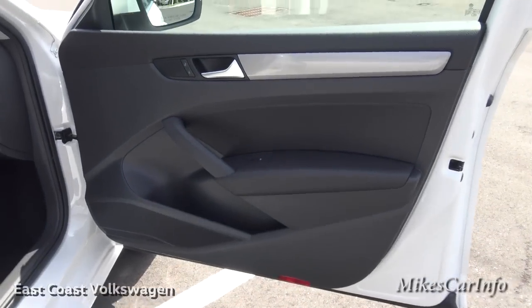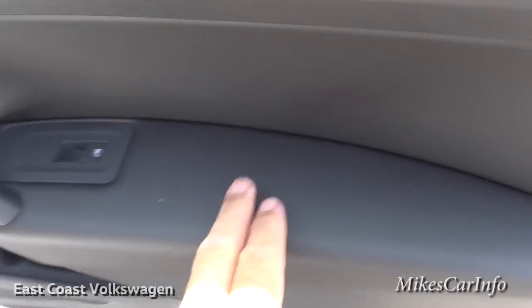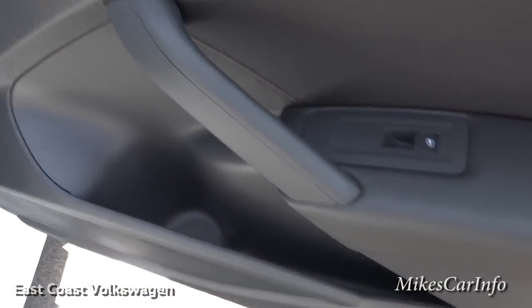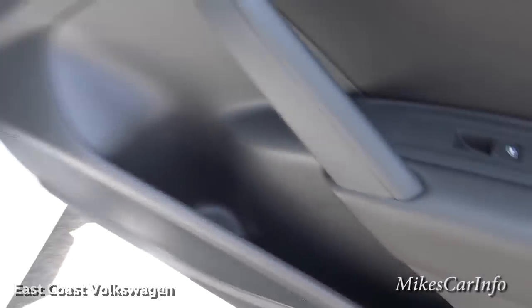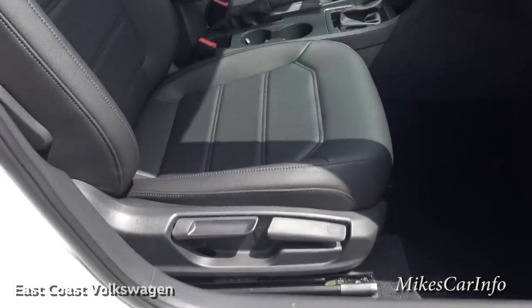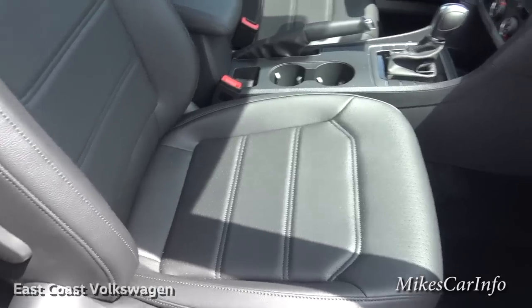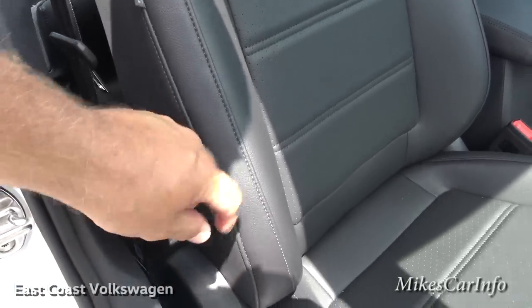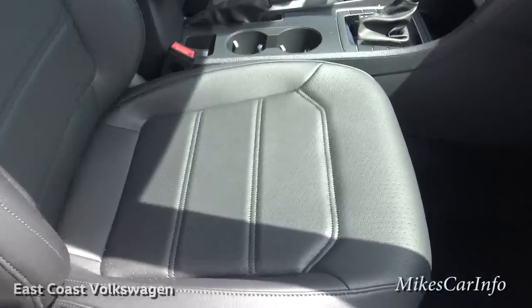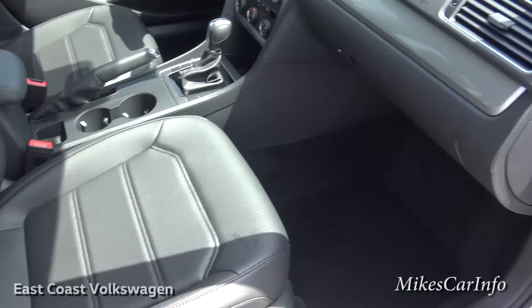Here's the inside of the passenger door - pretty much everything's black except for a metallic accent at the top. There are soft-to-the-touch surfaces here and hard plastic everywhere else. You have your power window controls, a bottle holder, and some storage space. Here are the manual adjustments on the leatherette seats - so that's maybe a combination of synthetic and real leather, or maybe all synthetic. It does have manually adjustable lumbar support, and the seats are perforated, heated leather with stitching - they are very comfortable and have a classy look.